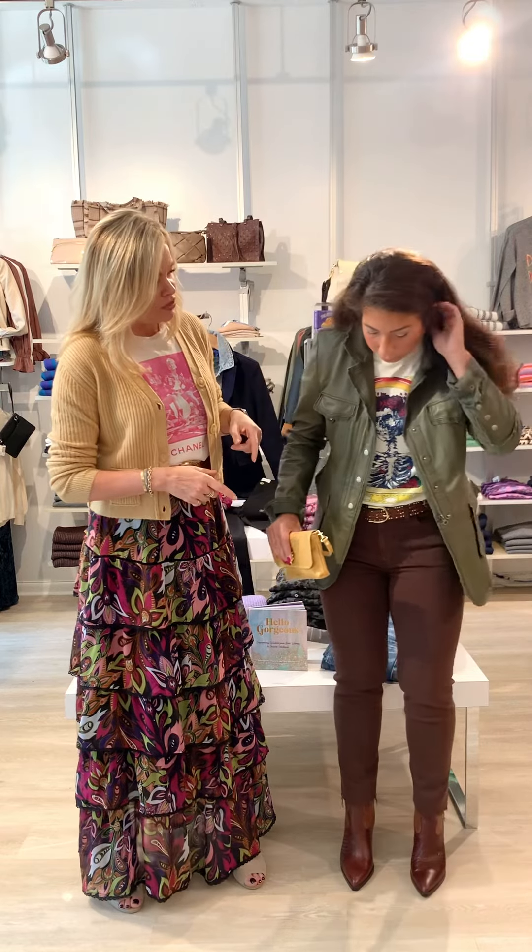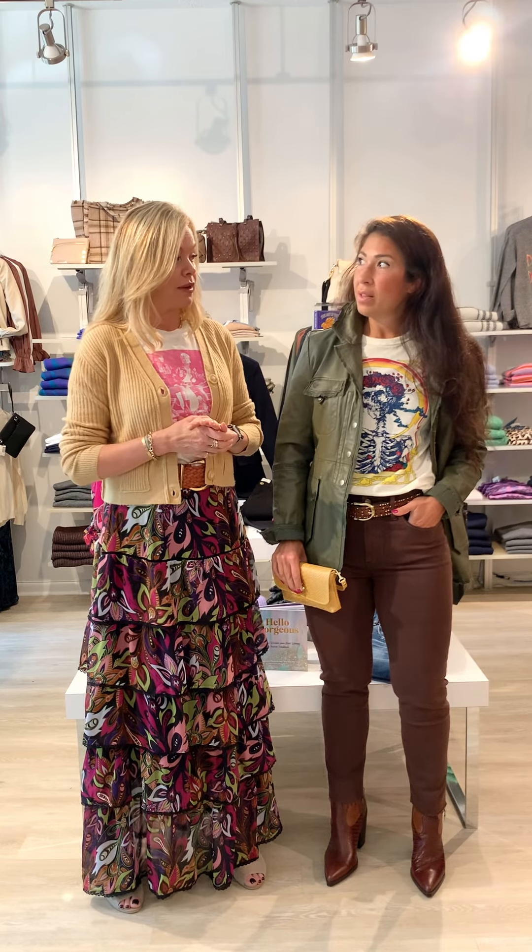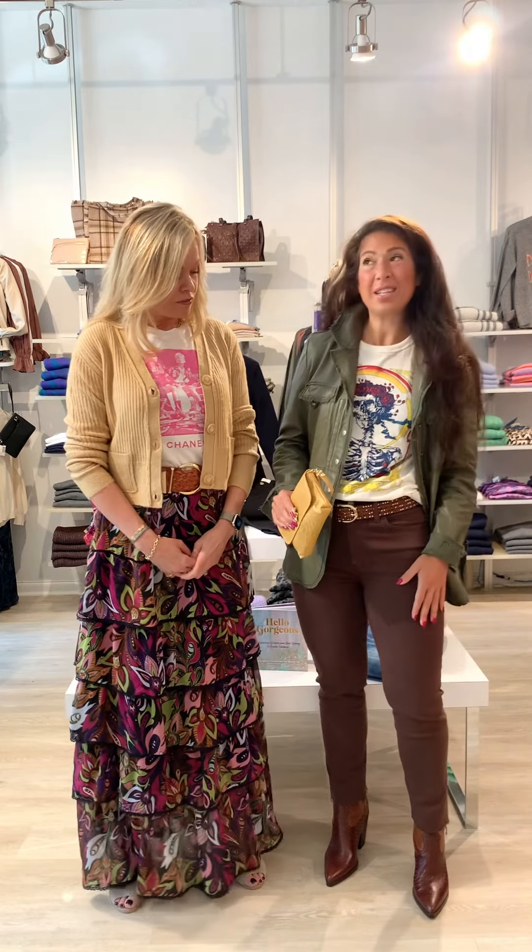She's wearing the Edwin jean. We had an Edwin jean trunk show last weekend and it was amazing — this jean in denim and in chocolate brown fit everybody. Having brown denim in the mix is great when you always default to blue and black. It's also a style steal at $148.